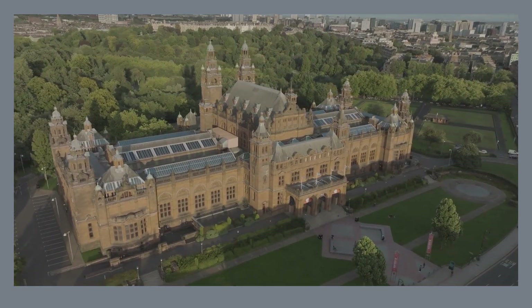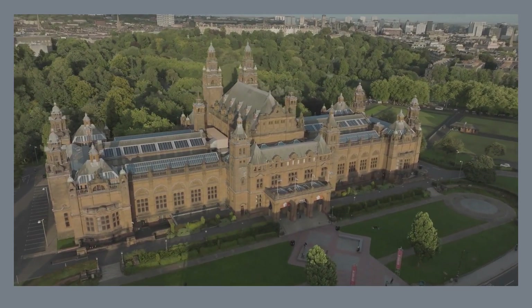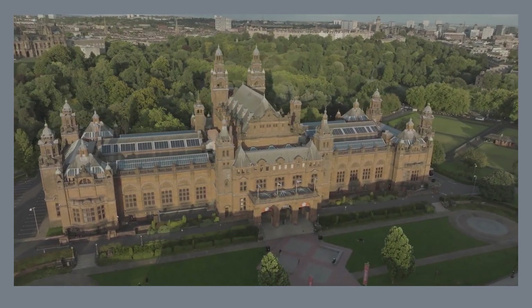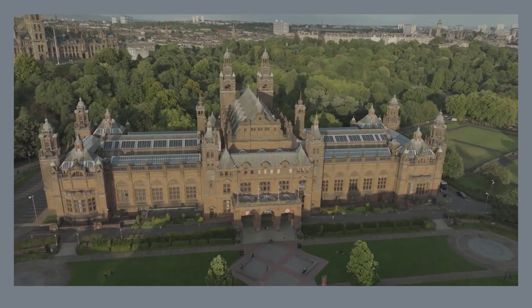Don't miss the museum's famous Spitfire aircraft hanging from the ceiling, a powerful reminder of Scotland's role in World War II. With interactive exhibits and captivating displays, Kelvingrove Art Gallery and Museum promises an enriching and entertaining experience for visitors of all ages.